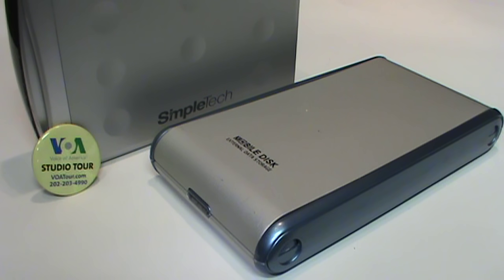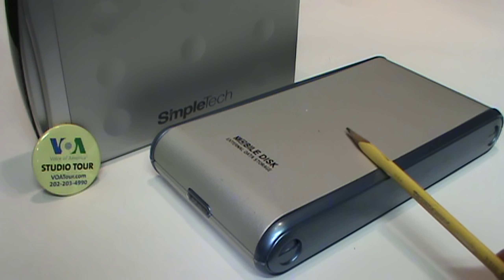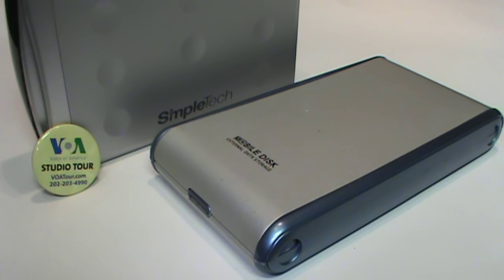The drive was originally in an Iomega enclosure which totally died — it didn't even turn on. Then I transferred it into this CompUSA enclosure, which still works but has questionable reliability, especially during large file transfers, so it's no longer trustworthy. So I moved it into this SimpleTech enclosure I found at Goodwill, which hopefully will work well for quite a while to come.